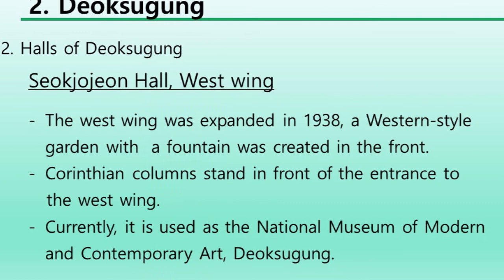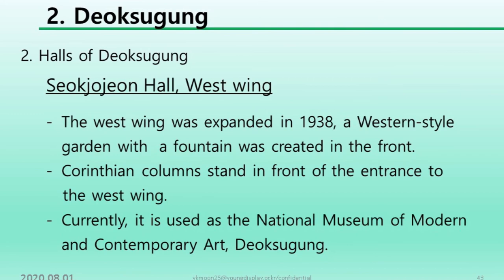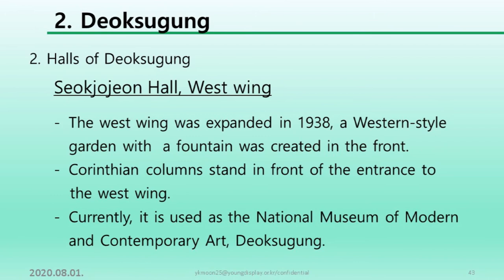The west wing of Seokjojeon was expanded in 1938. A western-style garden with a fountain was created in the front. The Corinthian-style columns stand in front of the entrance to the west wing. Currently, it is used as the National Museum of Modern and Contemporary Art, Deoksugung.